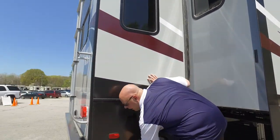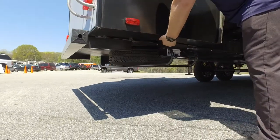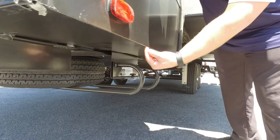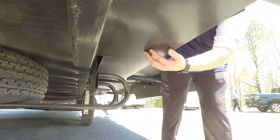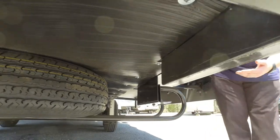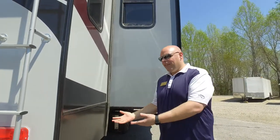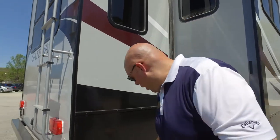Something else you'll find is our skirting is actually wrapped all the way to the frame. Most manufacturers stop the skirting here and only have it for aesthetics, but Heartland does it differently — we attach our skirting all the way to the frame. In doing that, all your gas lines, water lines, and anything mounted outside the unit is actually protected inside that skirting area, so you don't have any wires or lines being exposed to the elements like most of our competition.